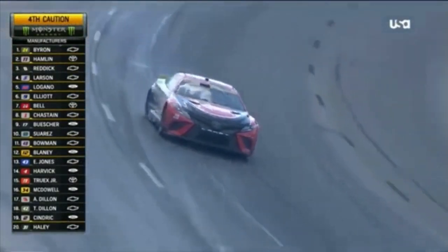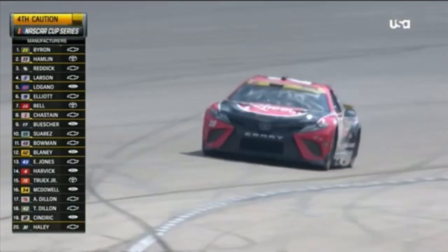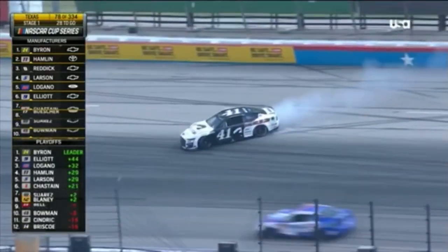That's why you have to have so much trust in your spotters telling you what the line should be. Caution has come out again and the 20 is slow on the track — flat right rear tire on the 20. I don't see any damage. Bring it to me now.